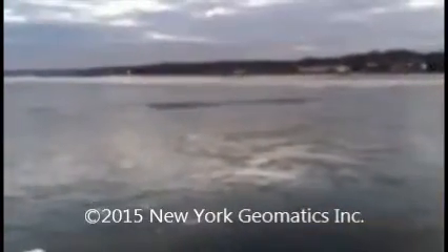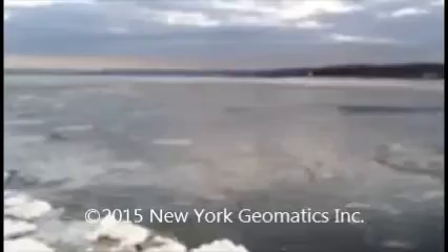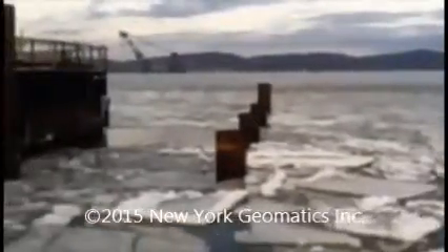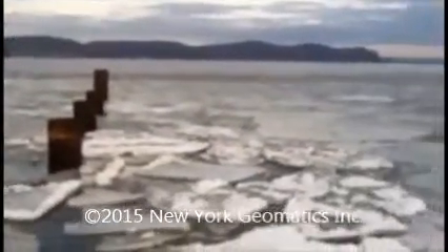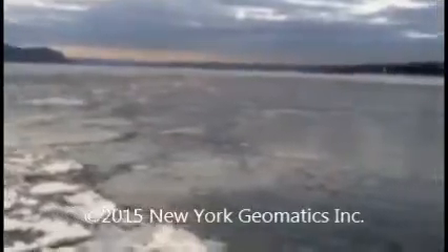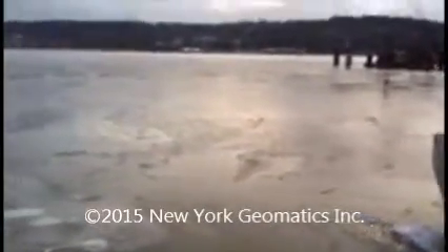And here's the ice finally arriving — about 5 minutes later, maybe not even. Unreal. Ice as far as the eye can see.